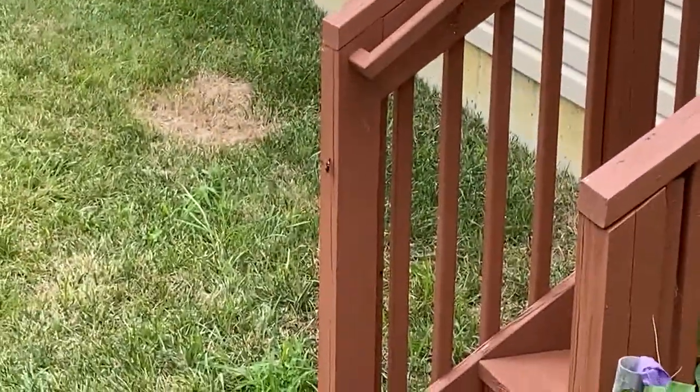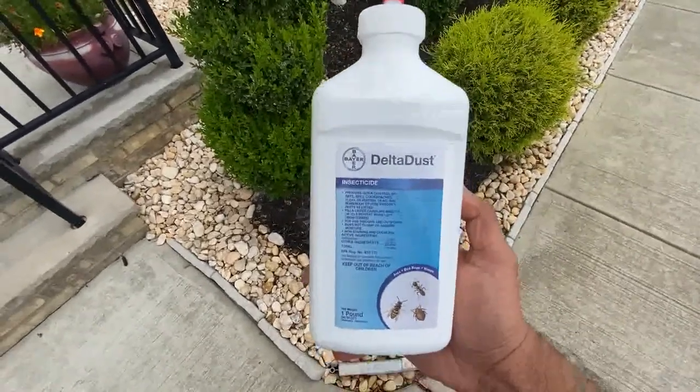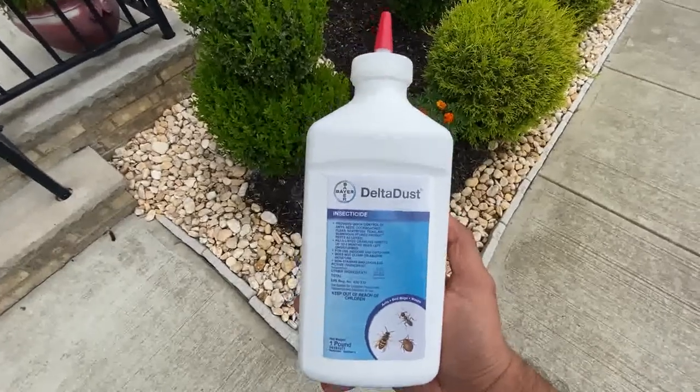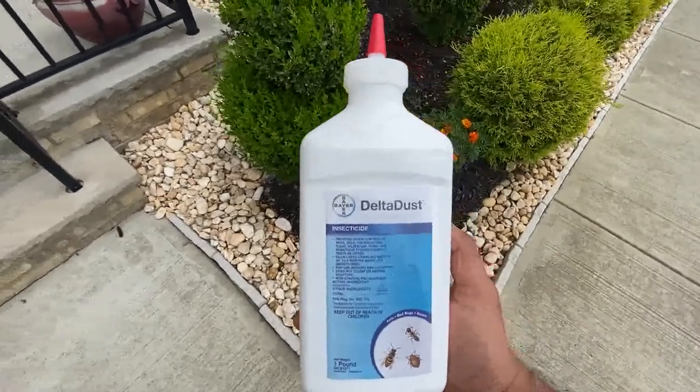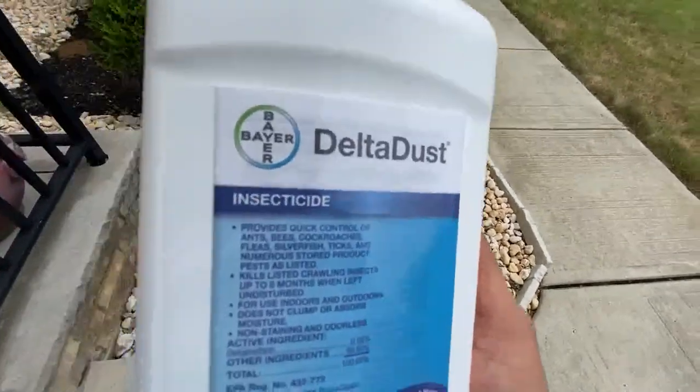So if you have a yellow jacket issue in your backyard or front yard, you want to get this product called Delta Dust. As you can see on the picture, it shows the yellow jacket on the far left.